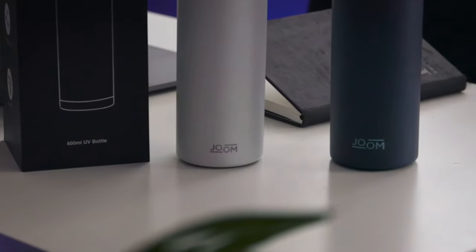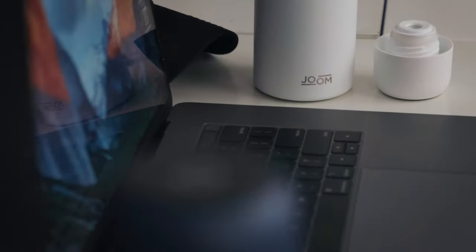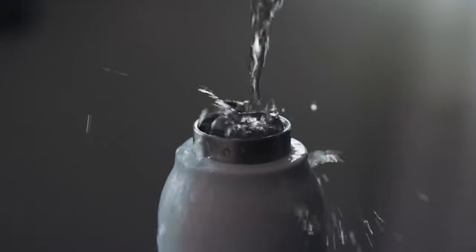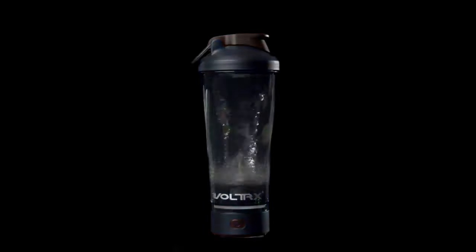These days, smart water bottles come in all shapes, sizes, materials, and technologies. Many water bottles offer a plethora of features, but sometimes all the bells and whistles don't quite fit your lifestyle. And sometimes, all you need is a little motivation to drink up.